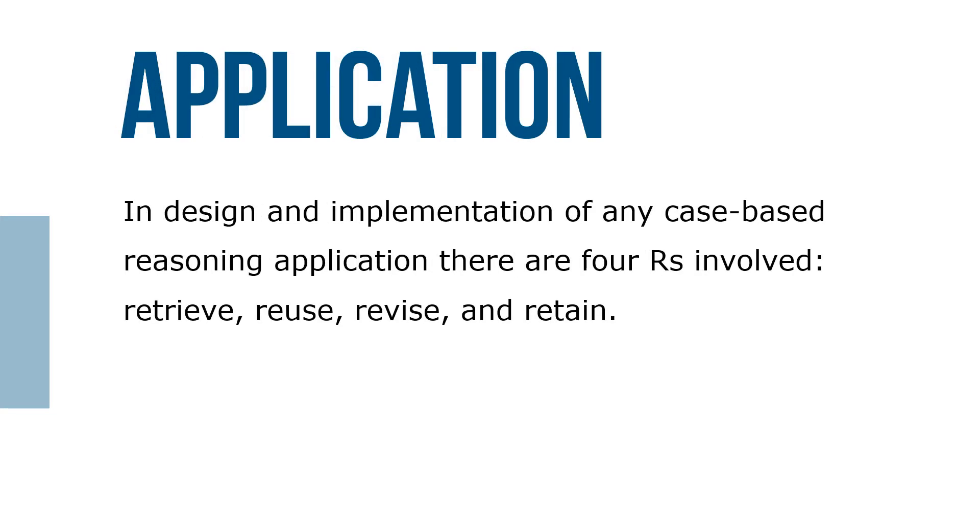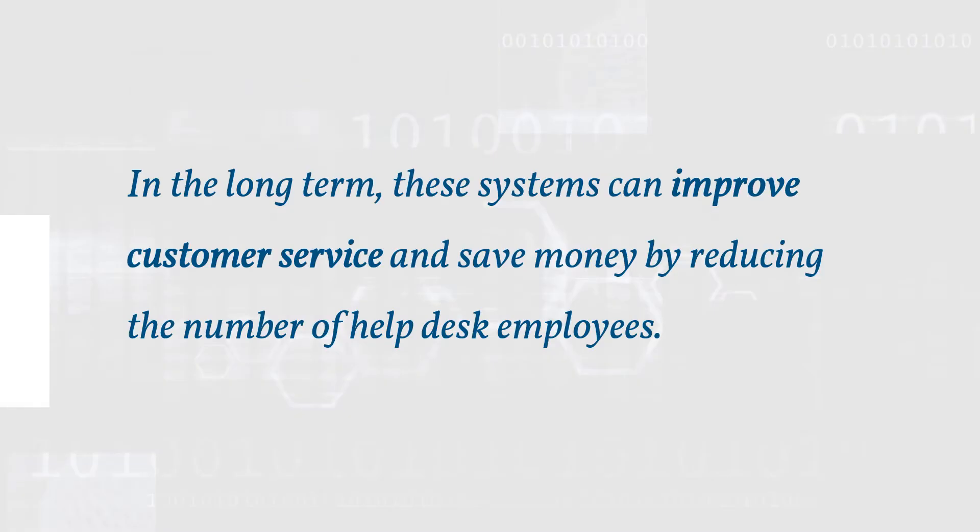In the design and implementation of a case-based reasoning application, there are four R's involved: retrieve, reuse, revise, and retain. In the long term, these systems can improve customer service and save money by reducing the number of help desk employees.